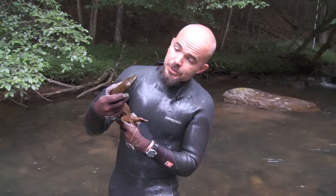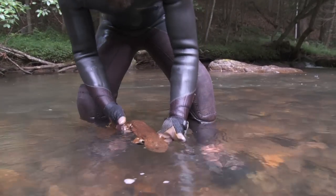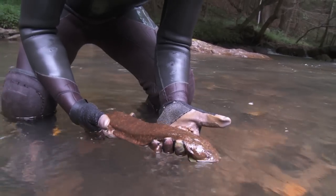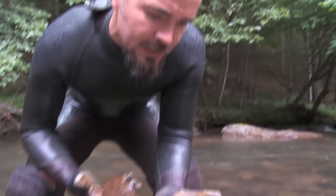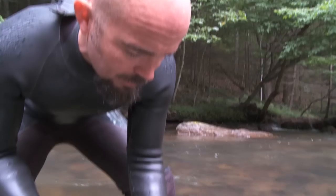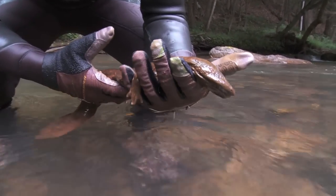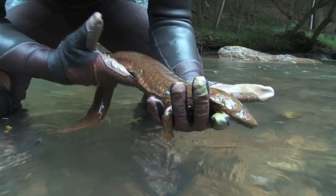We're trying to understand this animal's physiology, its behavior, its ecology, in order to try to conserve it and the habitats that it lives in. One of the things that I think is really cool about hellbenders is their reproductive biology. Unlike a lot of animals where the females tend to take care of the young, hellbenders have a very different reproductive system. The males, early in the breeding season, will take over these large nest rocks — big, flat slab rocks.